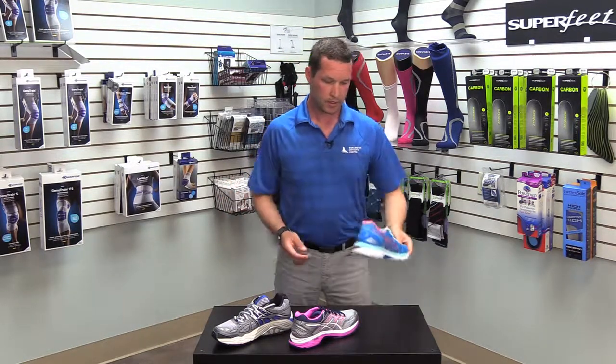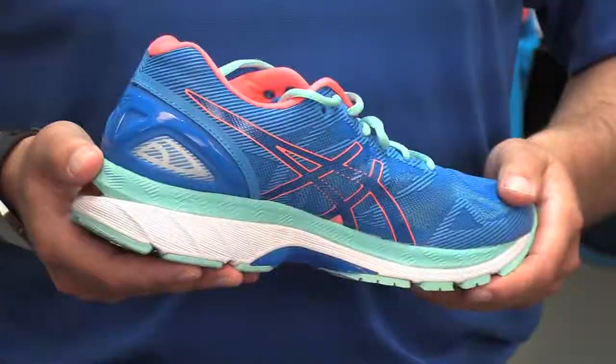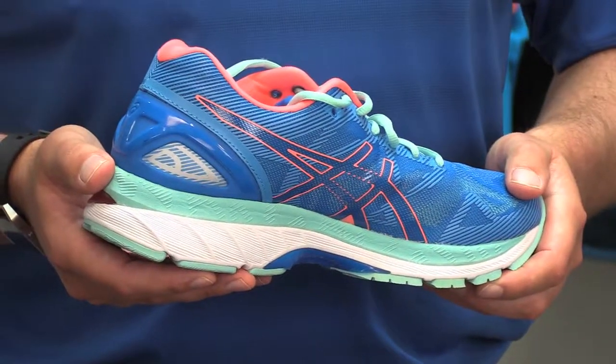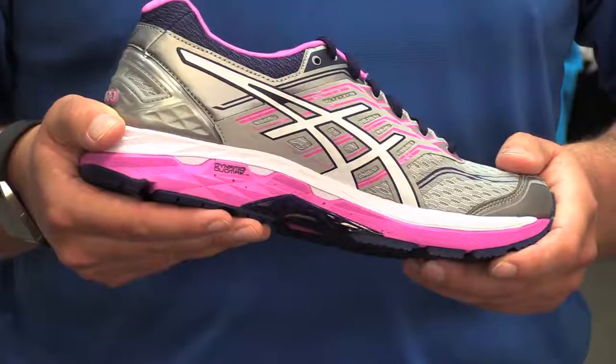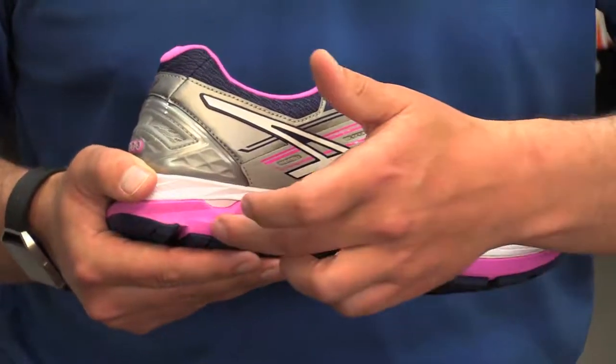With summer around the corner, it's really important to get yourself into the right shoe. There's a wide variety of shoes out there, ranging from a neutral cushioning shoe such as the Gel Nimbus for someone with good arch support, to the GT2000 which gives you some moderate support for someone who's a little bit more flat-footed.